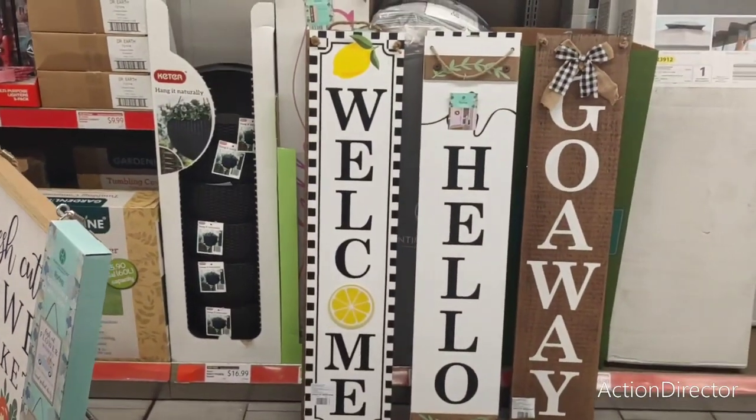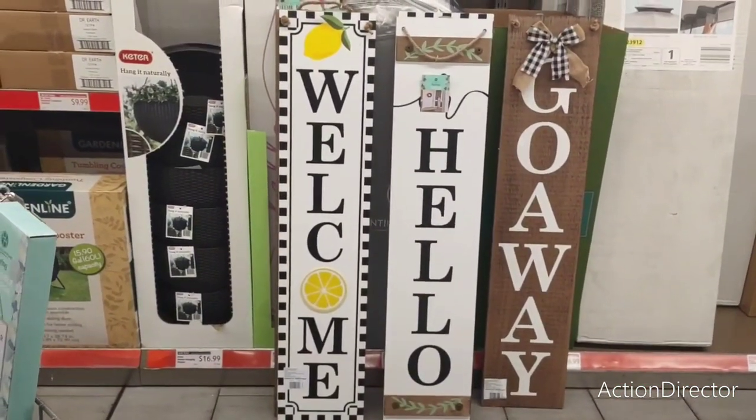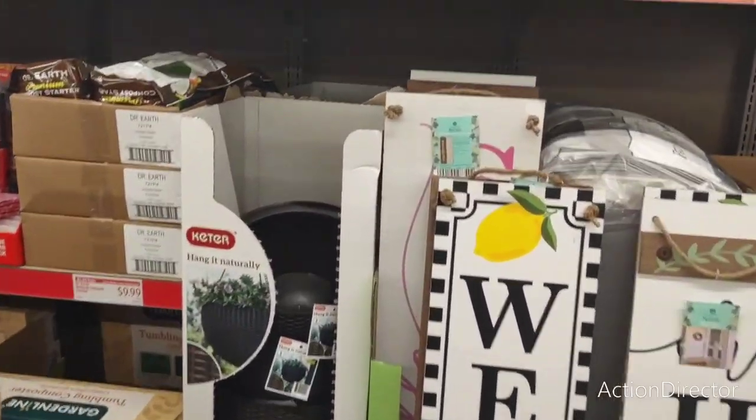I really like these but just can't justify buying them — I want the lemon one, but I don't have the room. I'm already renting a storage unit. It's beyond ridiculous.